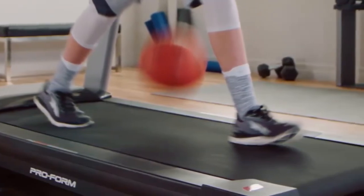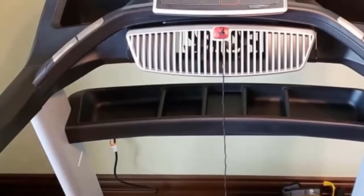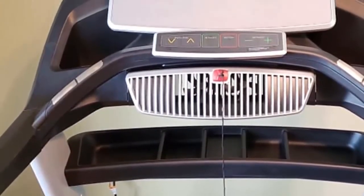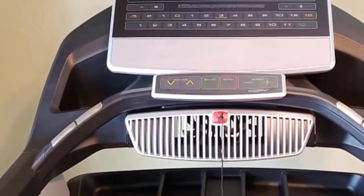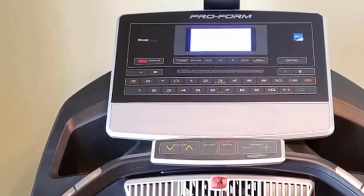Moving on, the ProForm comes iFit enabled with 50 workouts built-in, and it allows you, through Google Maps, to run on terrains from around the world. Programs automatically sync with the incline and decline settings and the speed to line up with the resistance required in the programs.